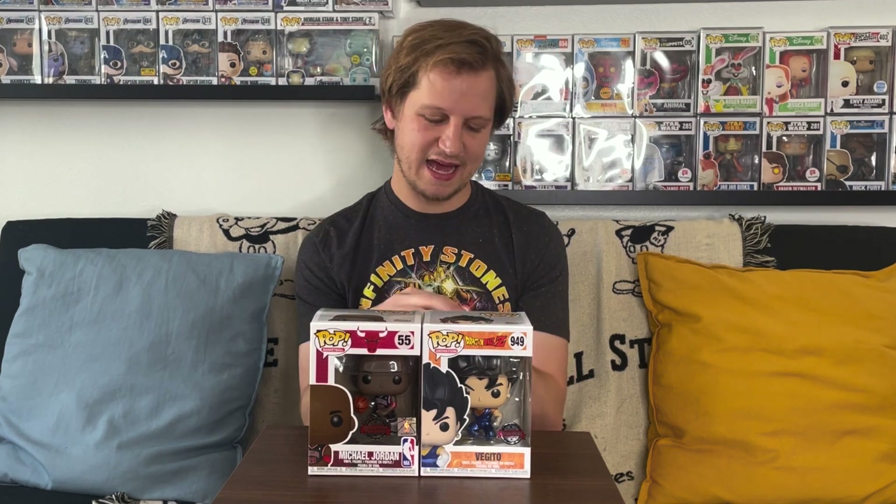There we have it, guys. This mystery box from Pops Outlet didn't have as many big hitters as they normally do — or at least not as much stuff I was looking for, since I already have a lot of the Hot Topic exclusives. But hey, we lucked out with the Michael Jordan! Hopefully somebody can find a good home for Vegito. Let me know in the comments what you think about our mystery box haul from Pops Outlet. If you can hit that subscribe button and leave a like, it just takes a moment and helps a ton. Thank you so much for watching — we'll see you again real soon!